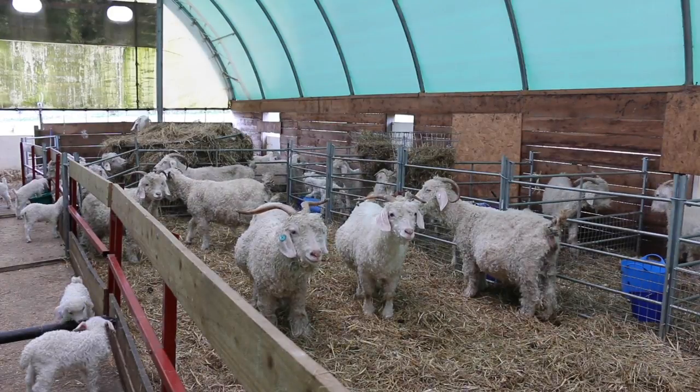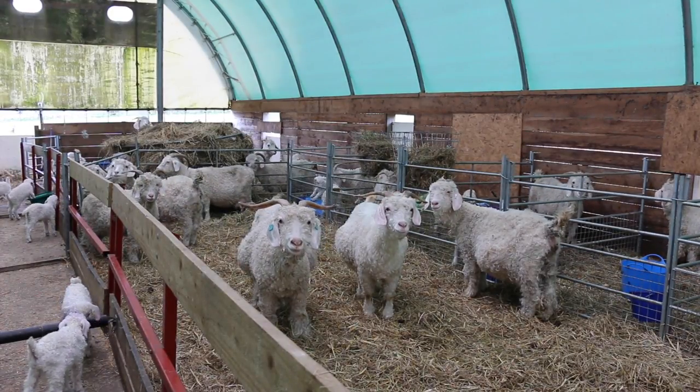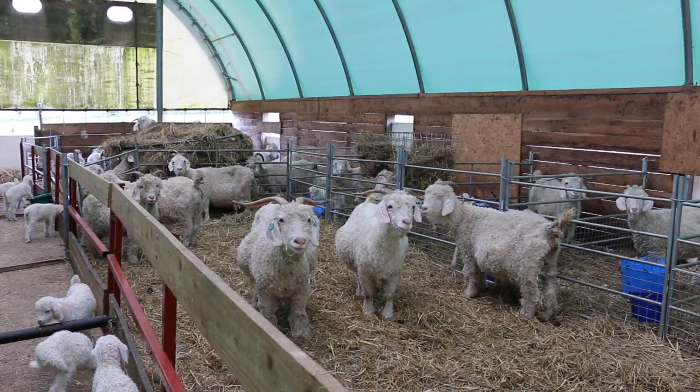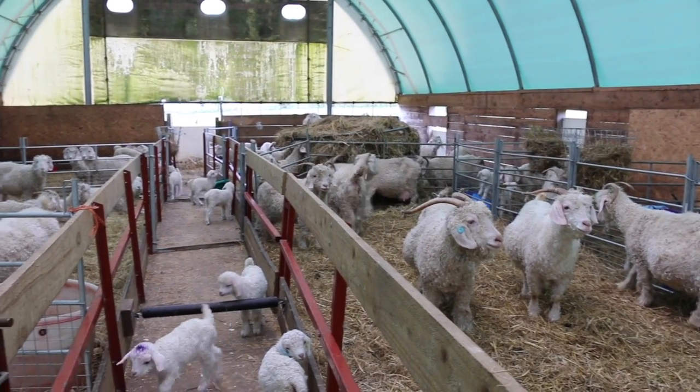Here are our beautiful Angora goats. In this shed we have our adult does, some of whom have kidded already as you can see, and others like these three ladies are still waiting and looking quite fed up they are too.